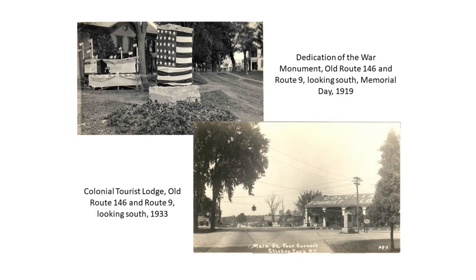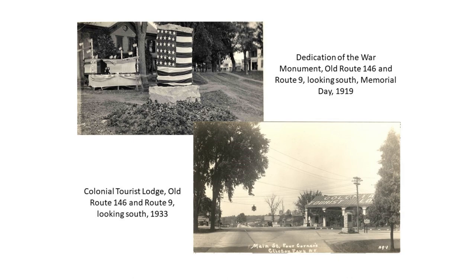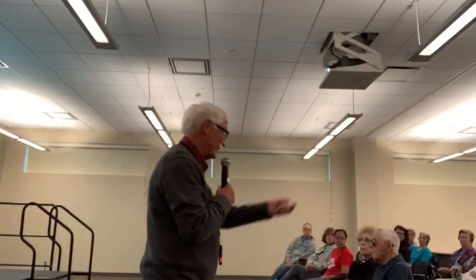There's the old Clifton Park Hotel with the monument in front of it — it was a tourist lodge. The Clifton Park Hotel, although abandoned today, was used right up into the early 70s. We moved here in 71 and it was still operating. This lady's wedding reception was there. I remember there being a country western band that played there for a number of years.